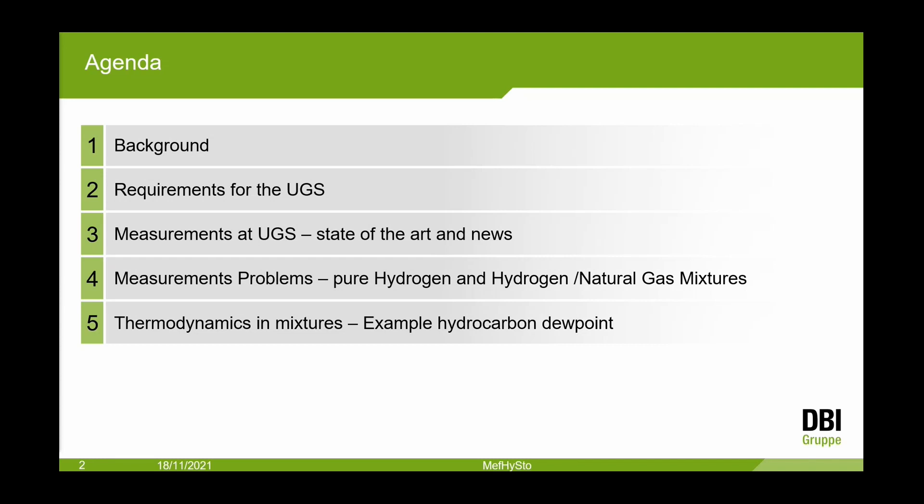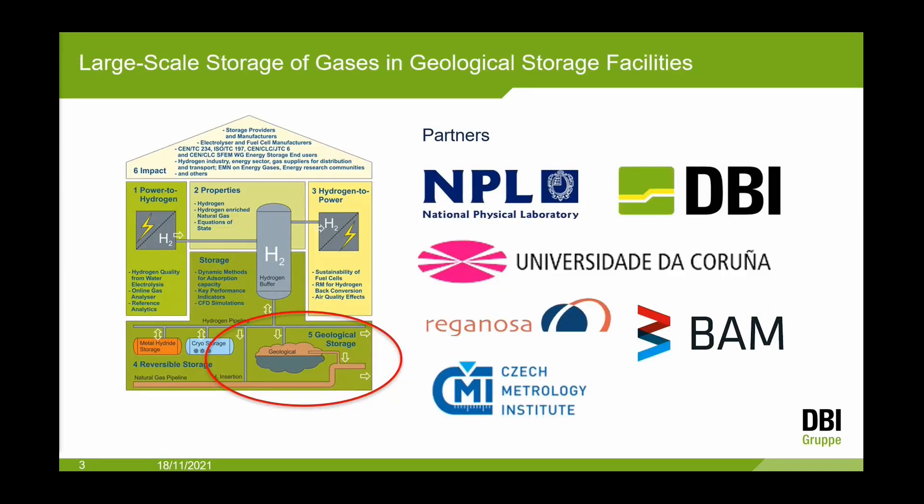Some new requirements for underground gas storages, measurement at the UGS — what is the state of the art and what is necessary in the next five or ten years, which measurement problems we have at storage systems for pure hydrogen and hydrogen-natural gas mixtures, and one example for thermodynamic problems.